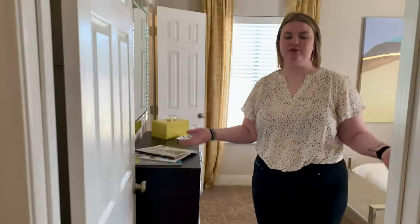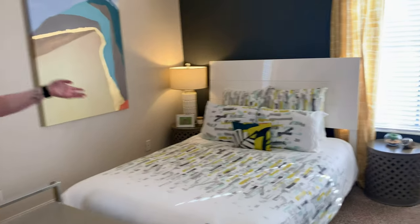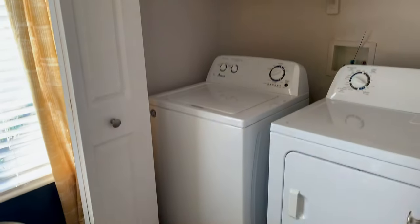And then into our bedroom, we do have space for a queen or king-size bed, a full-size washer and dryer, and right behind you, some spacious closet space.